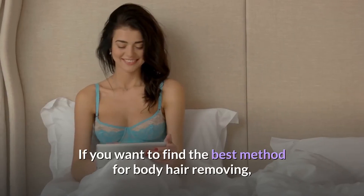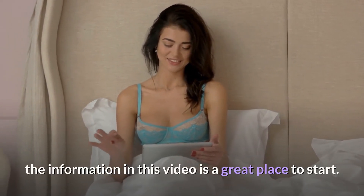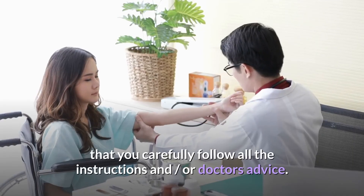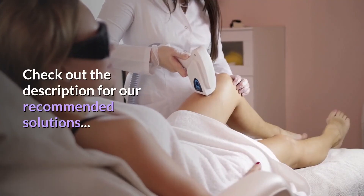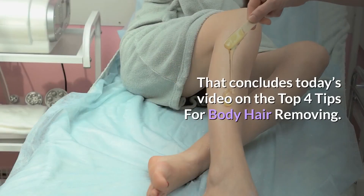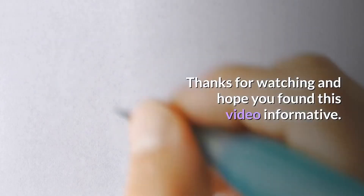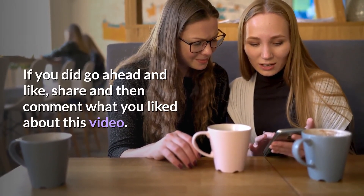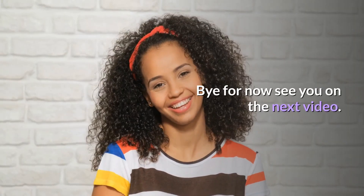If you want to find the best method for body hair removing, the information in this video is a great place to start. Just make sure that whichever method you choose, you carefully follow all the instructions and/or doctor's advice. Check out the description for our recommended solutions. That concludes today's video on the top four tips for body hair removing. Thanks for watching — hope you found this video informative. If you did, go ahead and like, share, and comment what you liked about this video. Bye for now, see you in the next video.